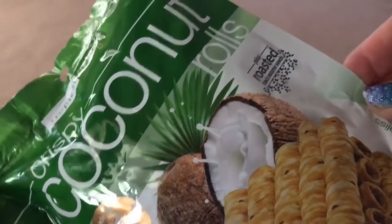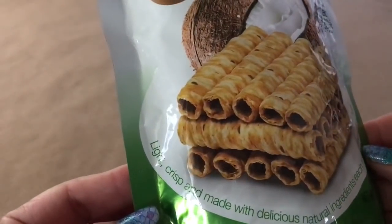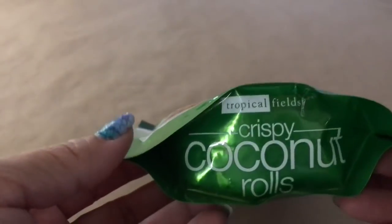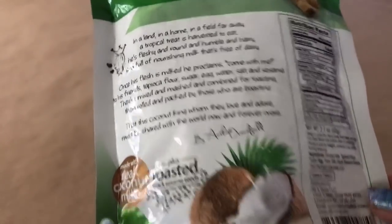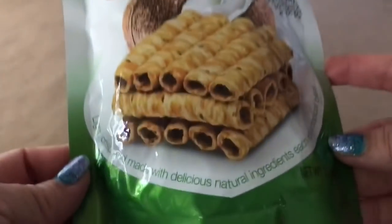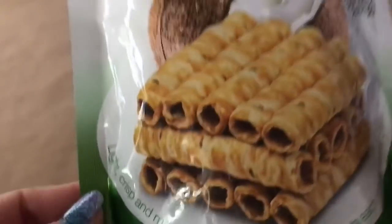Another food item I picked up are these crispy coconut rolls. I've never tried these before. It says it's made with real coconut milk — it says tropical feels. I am anxious to try these, so I'm going to go ahead and try them and do a review on them tomorrow, Friday. So if you've seen them at your Dollar Tree and haven't tasted them yet, stay tuned — I'll let you know if they are good or not.